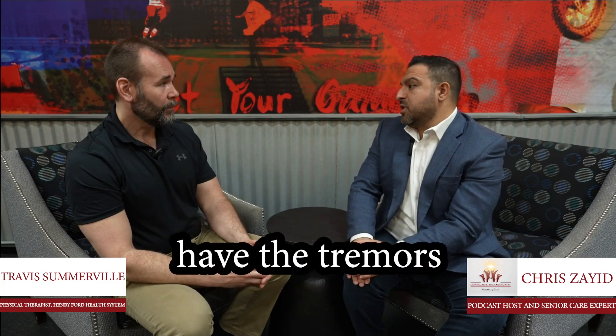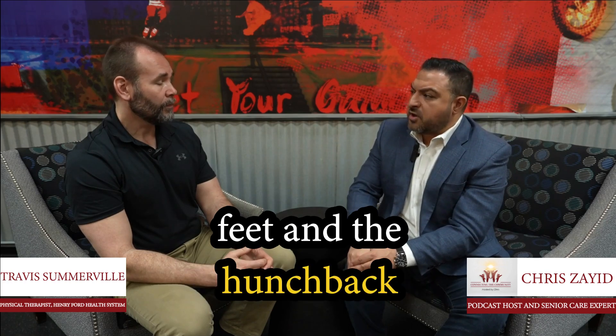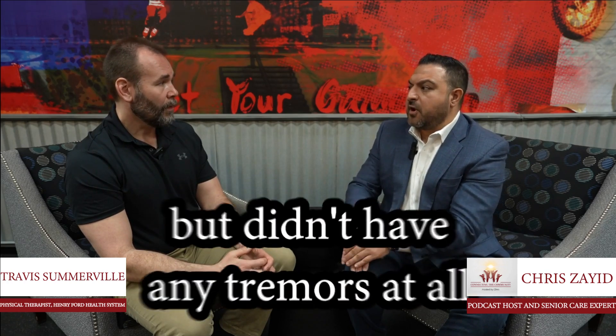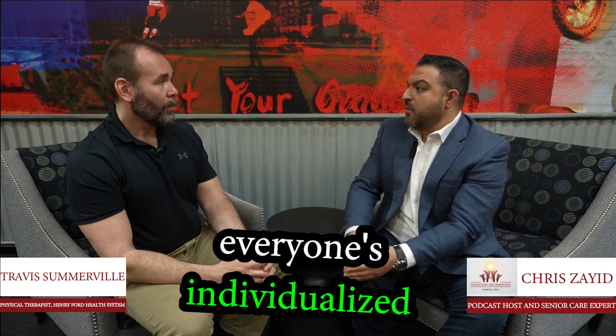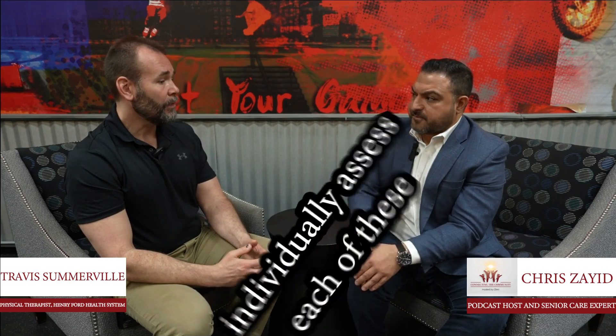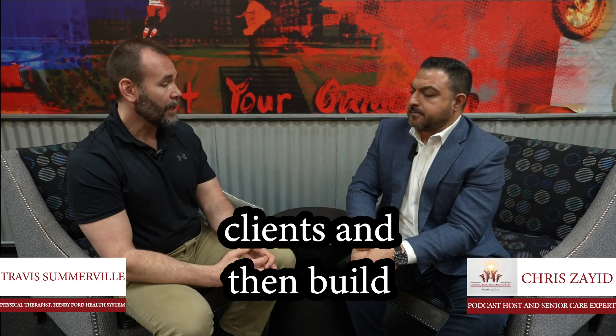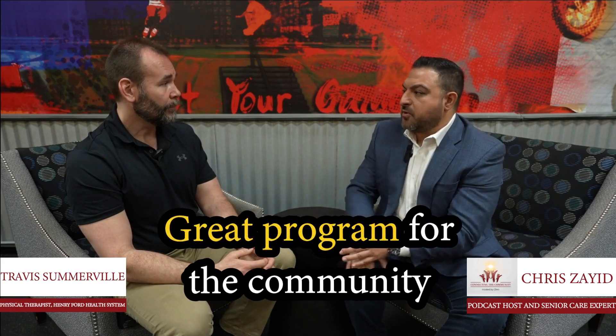Some don't even have tremors. Some clients have just the shuffling of the feet and the hunchback but no tremors at all — so sometimes you can have Parkinson's with no tremors. Everyone's individualized. The trainers will individually assess each client and then build their training program around that. It's a great program for the community.